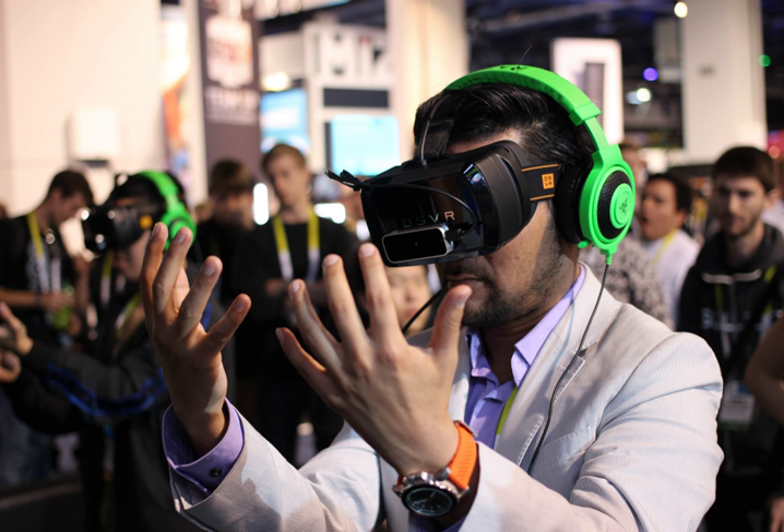Medical virtual reality provides doctors multiple surgical scenarios that could happen and allows them to practice and prepare themselves for these situations. It also permits medical students a hands-on experience of different procedures without the consequences of making potential mistakes. Oramavir is one of the leading companies that employs such medical virtual reality technologies to transform medical education and training in order to improve patient outcomes, reduce surgical errors and training time, and democratize medical education and training.